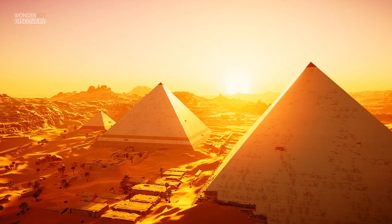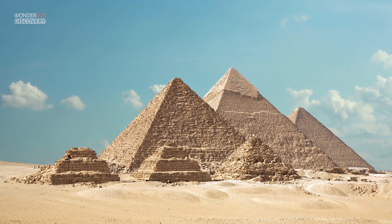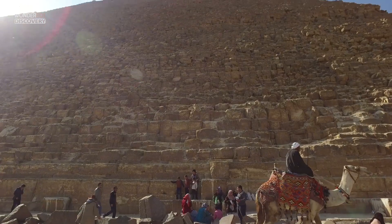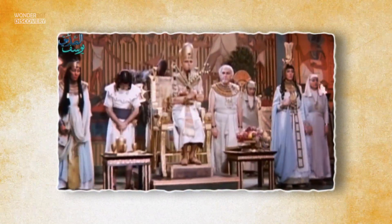Built during a time when Egypt was one of the richest and most powerful civilizations in the world, the pyramids, especially the Great Pyramids of Giza, are some of the most magnificent man-made structures in history. Their massive scale reflects the unique role that the pharaoh, or king, played in ancient Egyptian society.